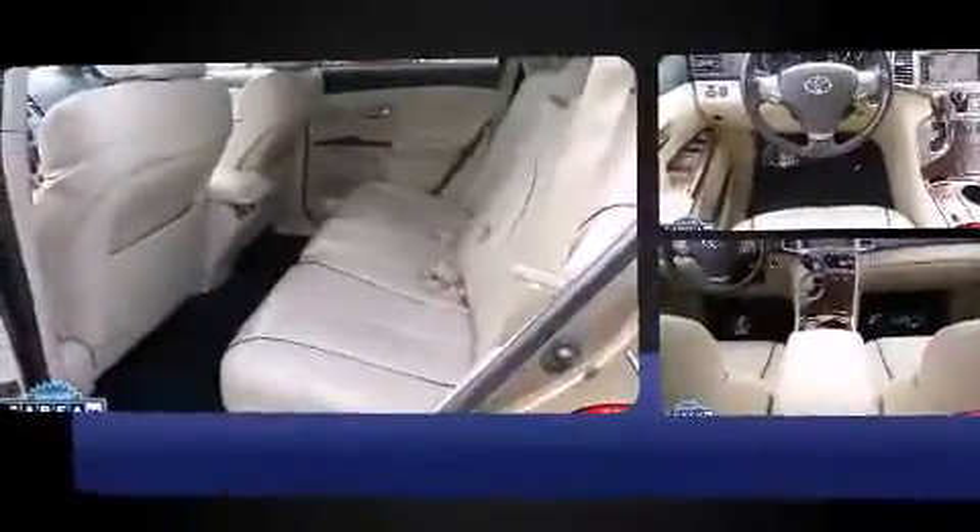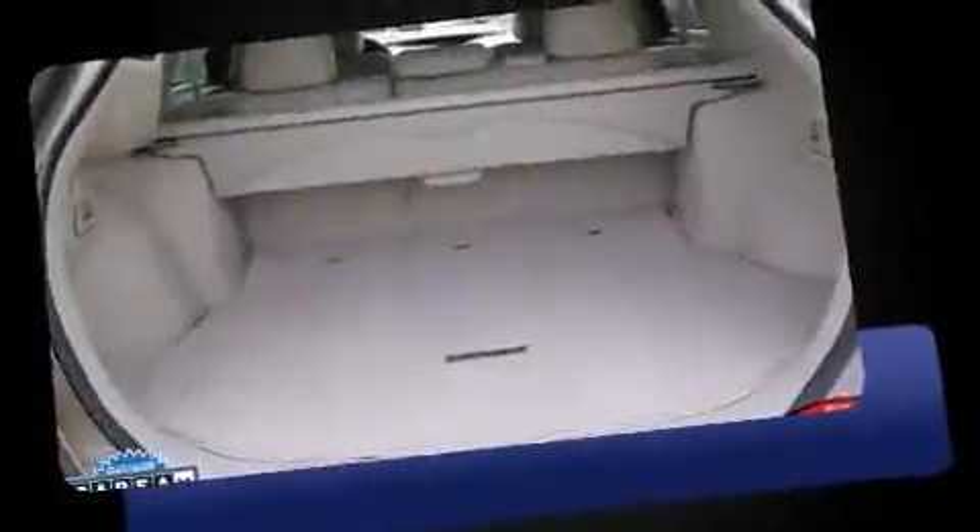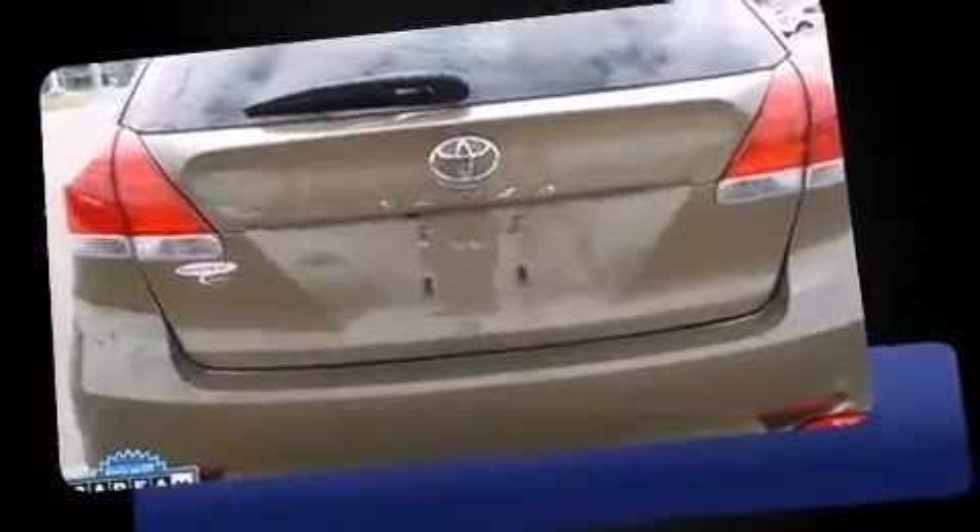Toyota infused the interior with top shelf amenities such as one-touch window functionality, an automatic dimming rear-view mirror, fully automatic headlights, rear wipers, and air conditioning.